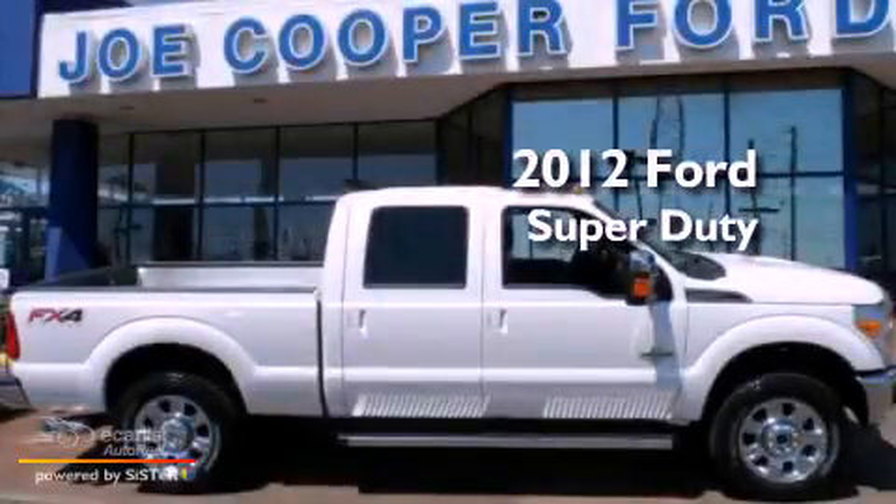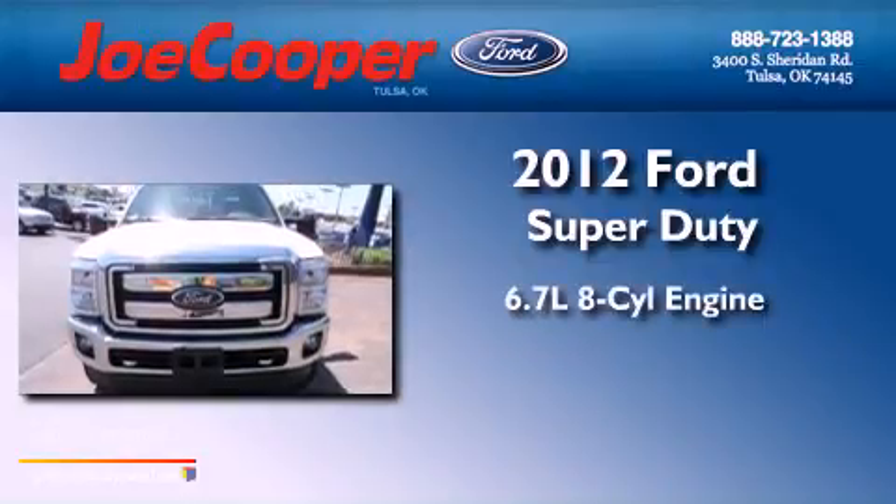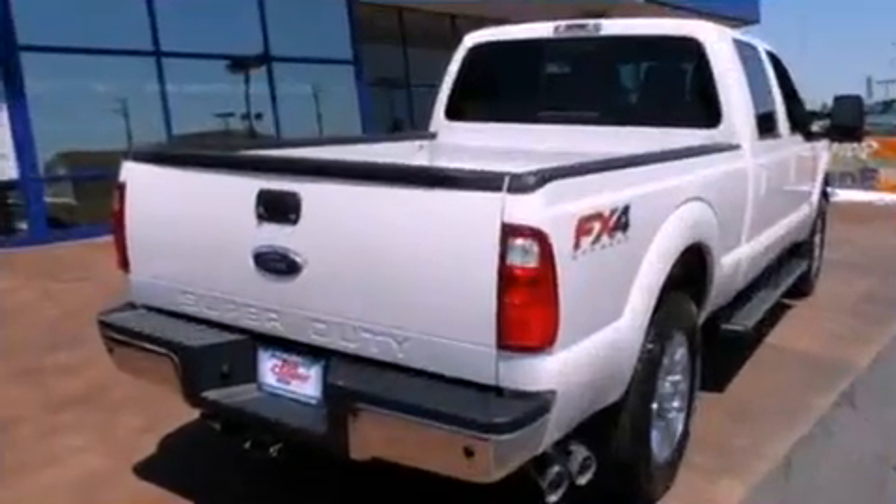This is a brand new 2012 Ford Super Duty. It has a 6.7 liter 8-cylinder engine, an automatic transmission, and 4-wheel drive.